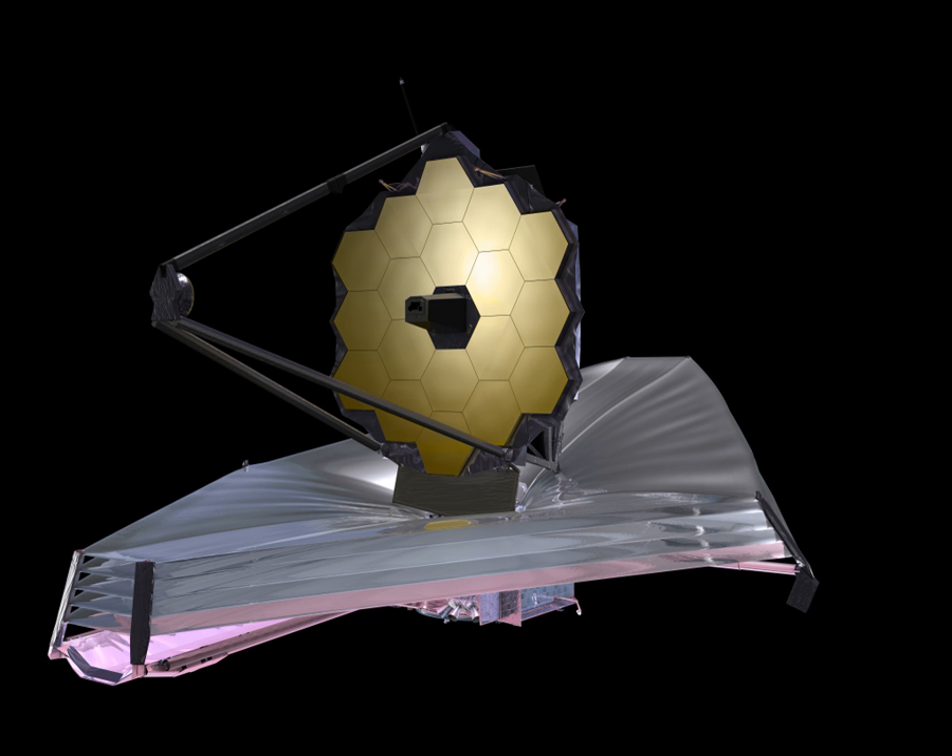The JWST will operate near the Earth-Sun L2 point, approximately 1,500,000 kilometers beyond Earth's orbit. By comparison, Hubble orbits 550 kilometers above Earth's surface, and the Moon is roughly 400,000 kilometers from Earth. This distance makes post-launch repair or upgrade of the JWST hardware virtually impossible. Objects near this point can orbit the Sun in synchrony with the Earth, allowing the telescope to remain at a roughly constant distance and use a single sunshield to block heat and light from the Sun and Earth, keeping the temperature below 50 K. The prime contractor is Northrop Grumman.